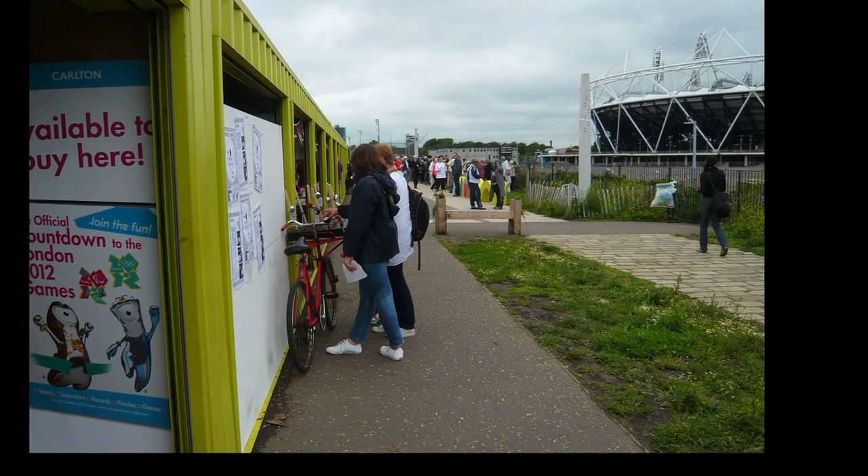Along Stratford High Street there's just one solitary bell, located underneath the High Street 2012 strategic improvements, which has lasted — which is great.